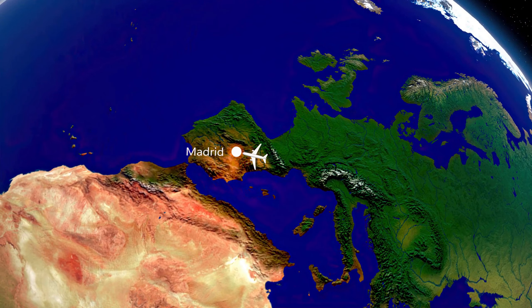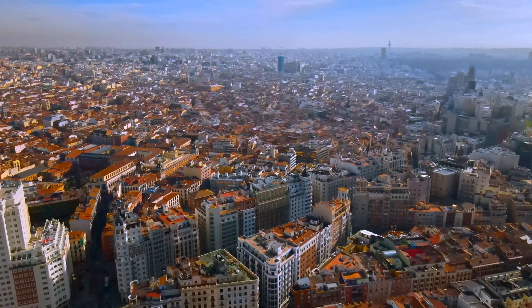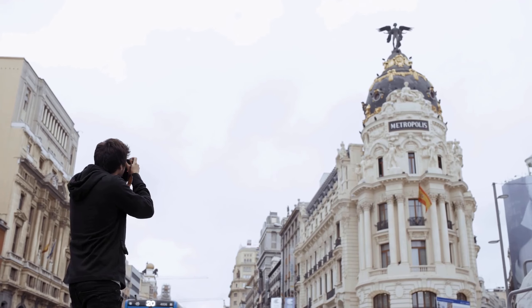Welcome to Madrid, the vibrant capital of Spain. This city is a unique blend of modernity and history, making it a perfect destination for travelers seeking to explore the rich culture of Spain.